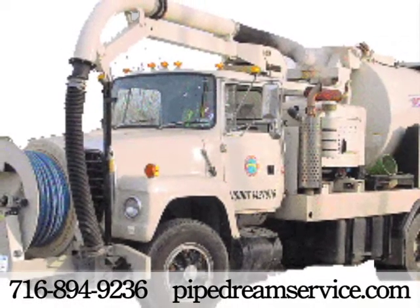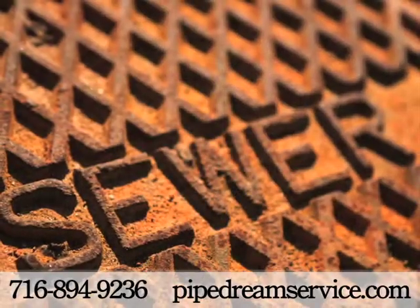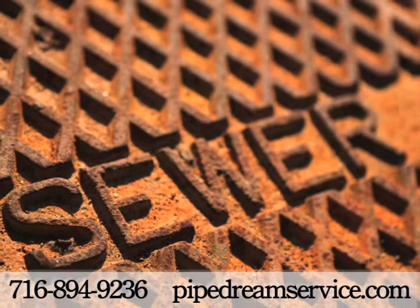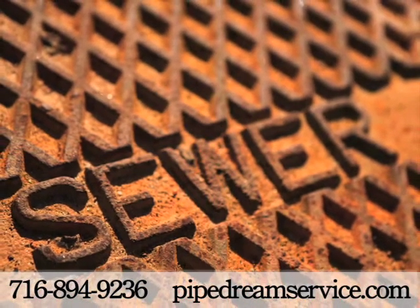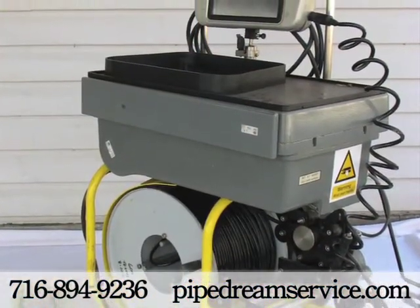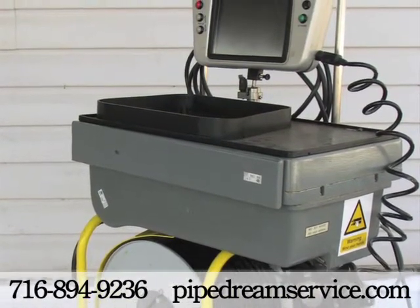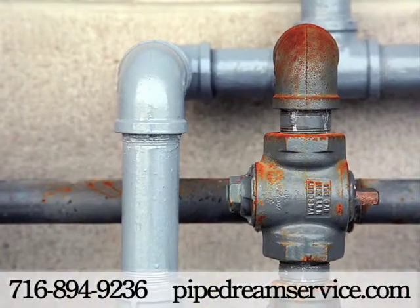PipeDream Services provides residential, commercial, and industrial drain cleaning services, as well as culvert and catch basin cleaning. Our combination vacuum truck and trailer jet flushing unit cleans drains of all sizes, and our cameras can visually inspect and locate troubles in pipes from 1 inch to 24 inches in diameter.